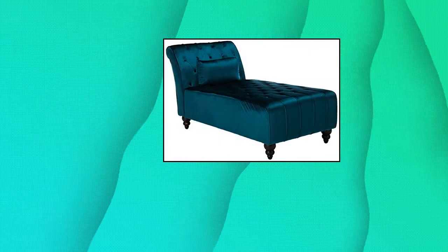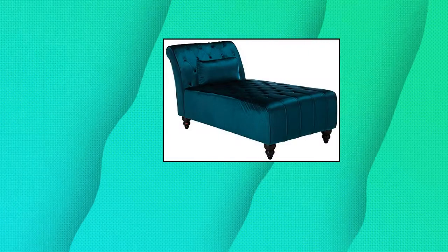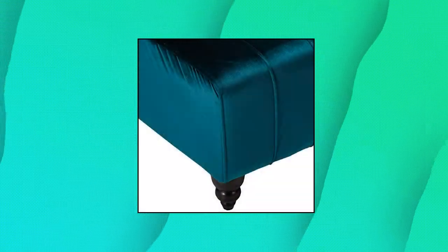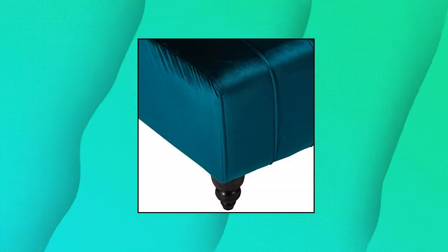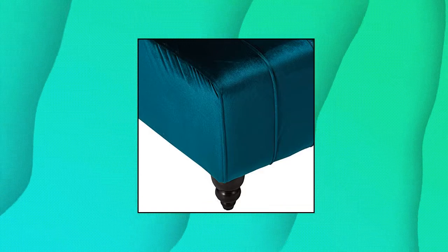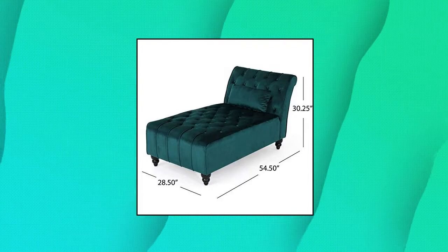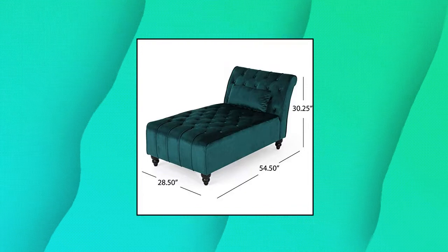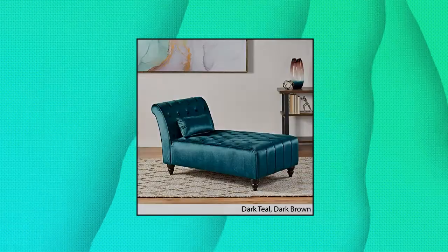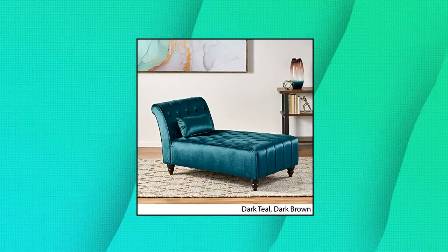Christopher Knight Home, GDF Studio Raphael. A modern glam tufted velvet chaise lounge with scrolled backrest. Includes one chaise. Leg material: birch. Leg finish: dark brown. Material: new velvet. Colors available in gray, garnet, or teal. Dimensions: 54.50D x 28.50W x 30.25H inches. Assembly required.